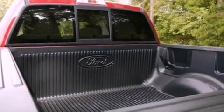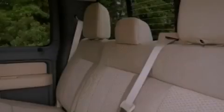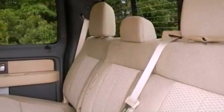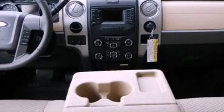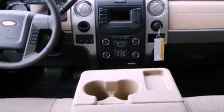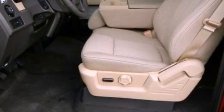The following features are also included: cruise control, full power accessories, a keyless entry system, a CD player, a passenger side vanity mirror, an engine immobilizer theft deterrent system, fog lamps, an anti-lock braking system, privacy glass, and an auxiliary power outlet.